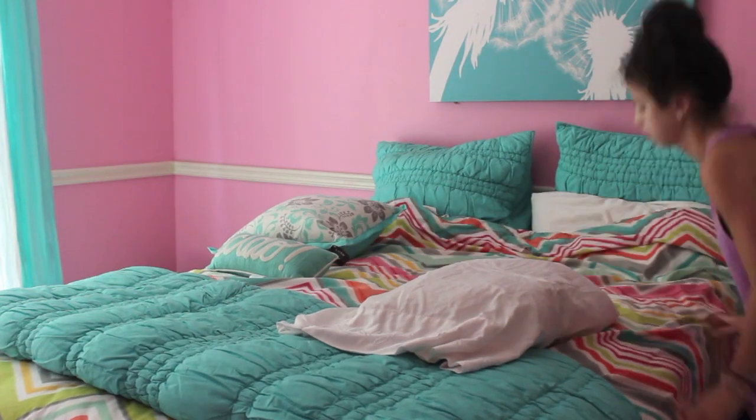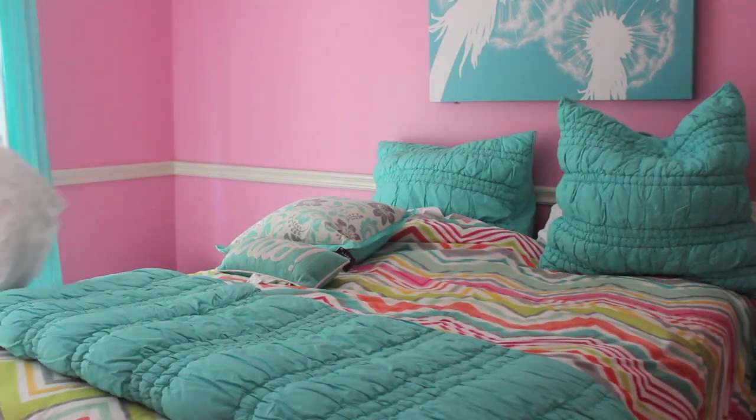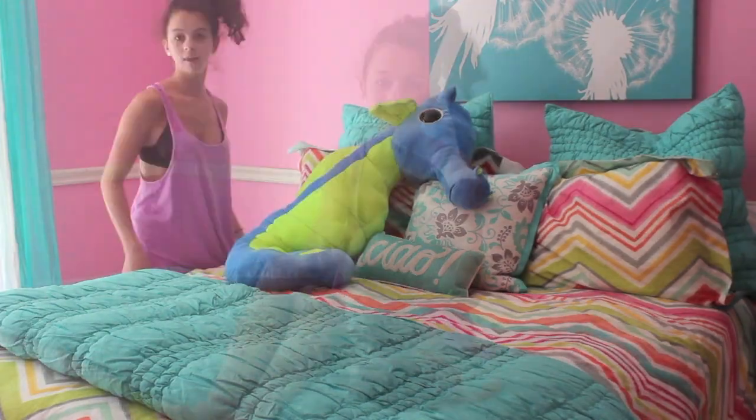The first thing I always like to do in the morning is make my bed. Making your bed helps you feel motivated. After that I walk right into my bathroom and wash my face.